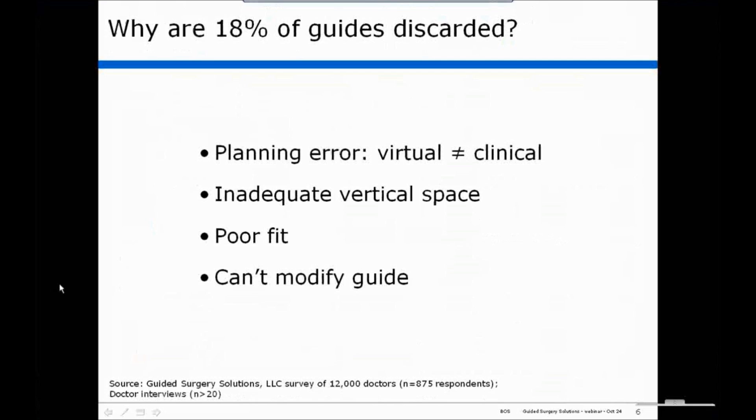So first we went after that — why are 18 percent of guides discarded? Based on my experience and in speaking to other surgeons, it comes down to four items.